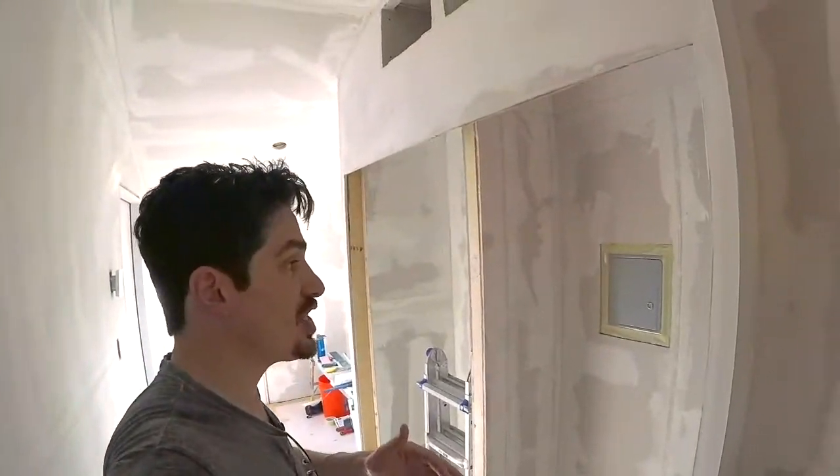Hey everybody, welcome to day number 30 and 31. We didn't get to see day 31 because that happened over the weekend and I just didn't get a chance to film it.